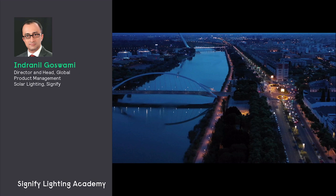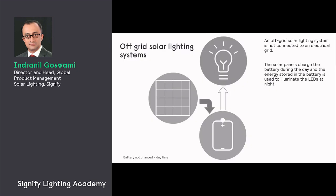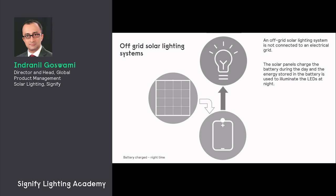Over a period of time it would be possible to replace a substantial part of the world's street lighting stock with products that use completely clean solar energy. So let's take a look at how an off-grid solar lighting system works. An off-grid solar lighting system is not connected to the grid in any way, so the solar panels will charge the battery during the day and the energy stored in the battery will be used by the LEDs at night.